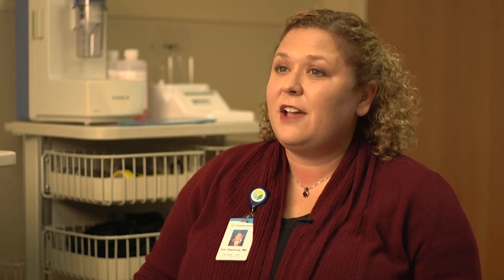Colorectal cancer screening in an average risk individual — which is somebody who doesn't have a family history of colon cancer or colon polyps, and somebody who doesn't have any symptoms, usually meaning rectal bleeding, abdominal pain, or changes in bowel habits — that person should start colorectal cancer screening at age 50.